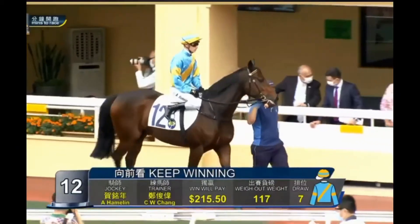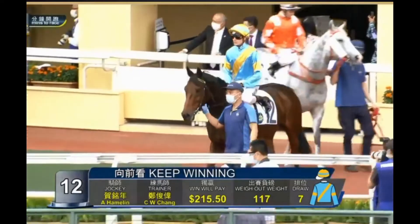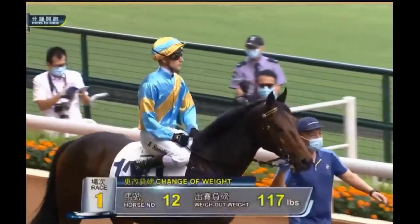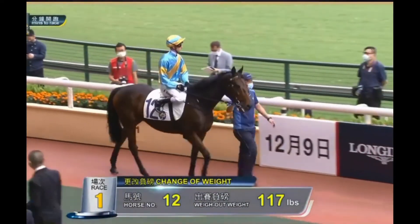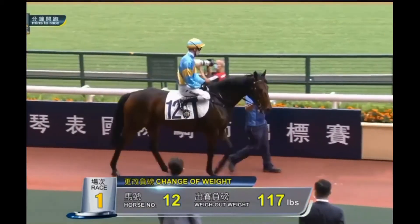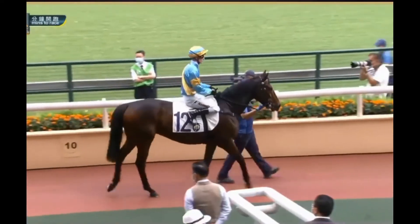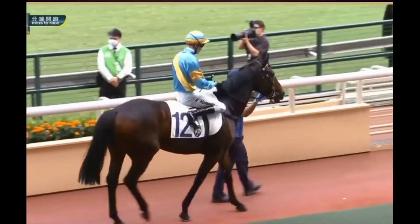The last one is number 12, Keep Winning, getting really down on the ratings now, down to a rating of 23. Antoine Hamlin from barrier number 7. He's a two-time winner on the all-weather surface. He's behaved himself really quite well compared to a few of the others in this - that's probably been the biggest positive with him. He needs a little loosen-up now his jockey's jumped on board. He's a neat enough type, but he does carry a little bit of weight around the midsection. Healthy enough, gone a little wintry in his coat, but he's okay. I still prefer a few others.